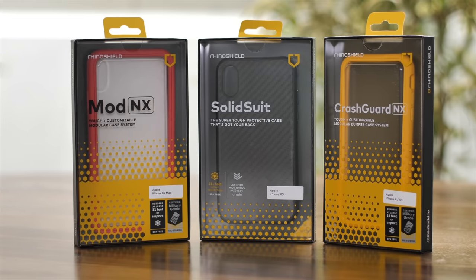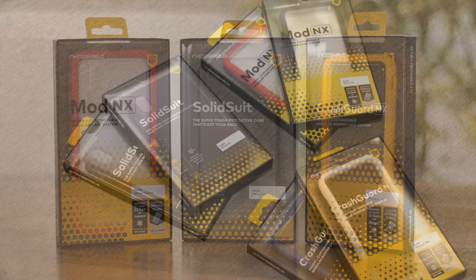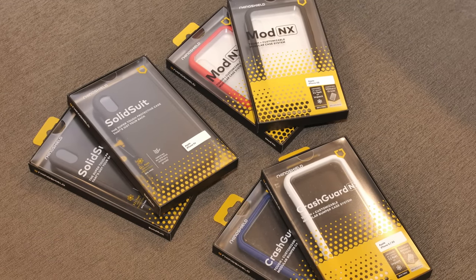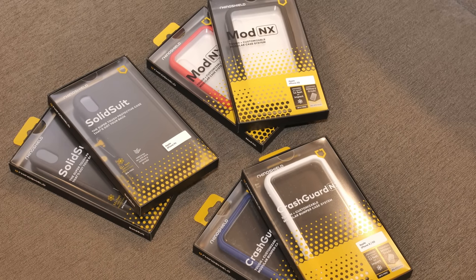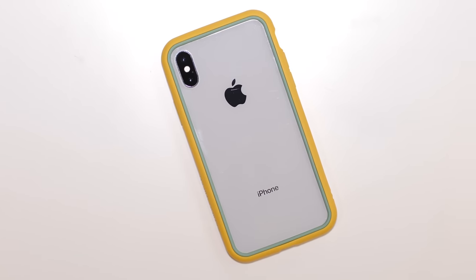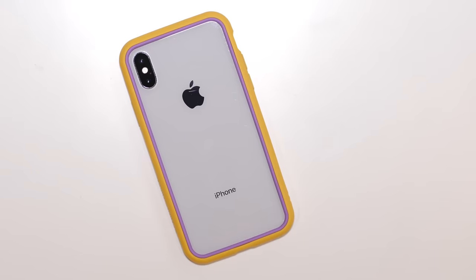RhinoShield is the sponsor for this video, so a huge shoutout to them. They make some really cool cases — I especially like their new modular cases. There's the Crash Guard NX bumper cases and the Mod NX cases, which are totally customizable. You can change frame colors, back plates, rim colors and even button colors. You can check out RhinoShield cases from the link in the description below.